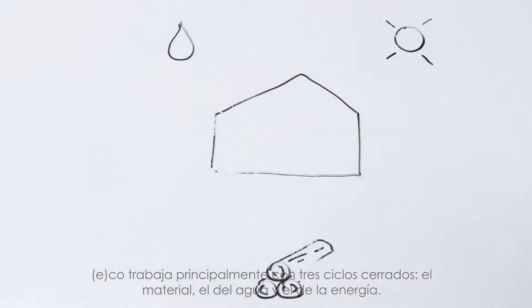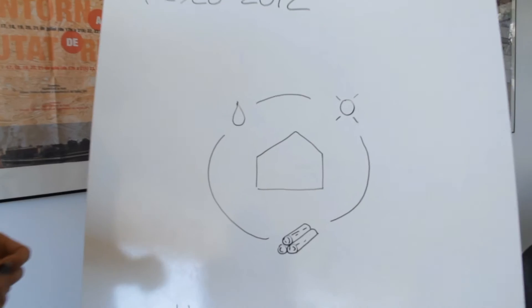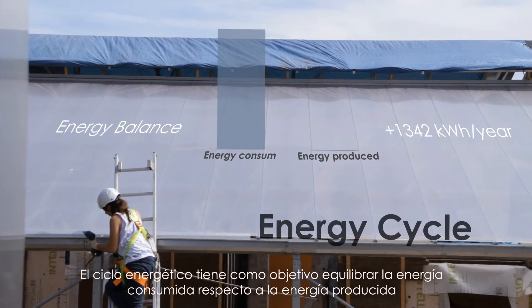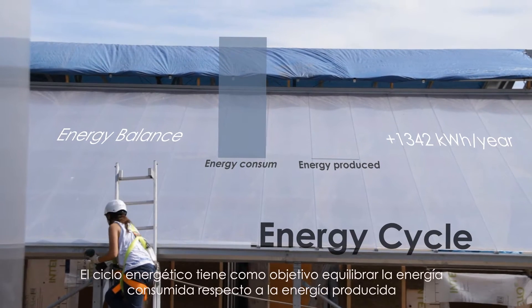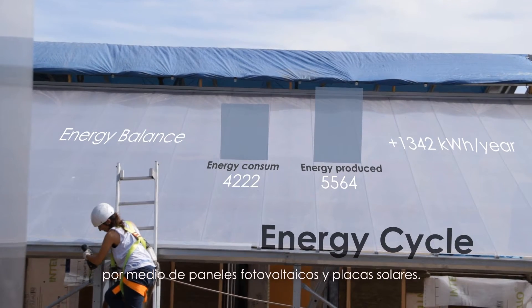ECO works with three closed cycles: material, water and energy. The energy cycle aims to balance the energy consumed and the energy produced through the use of photovoltaic and solar panels.